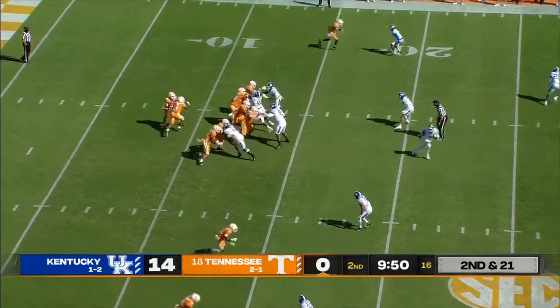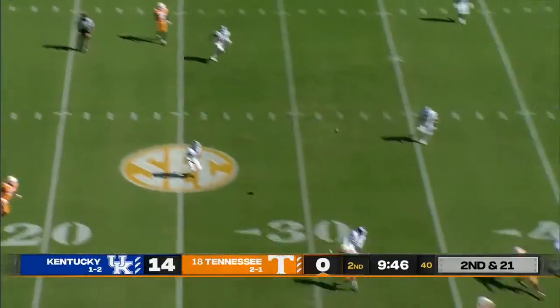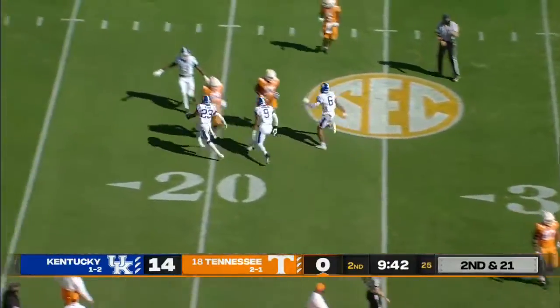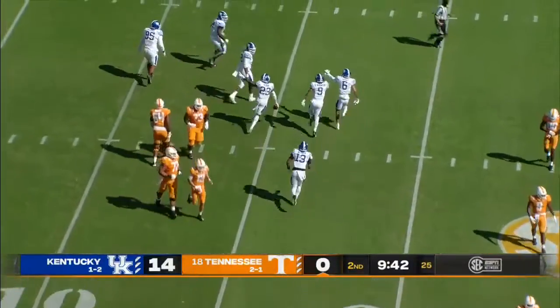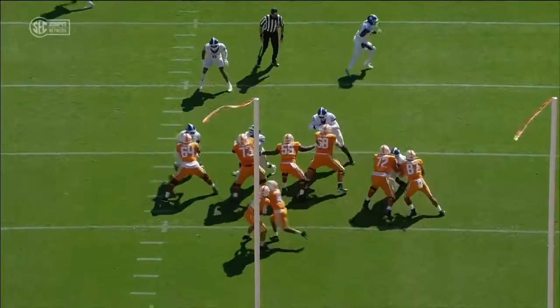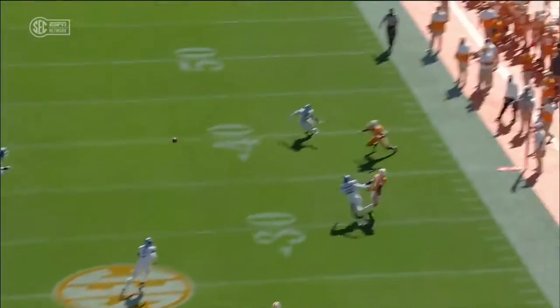Second and 21 for JT Shrout on his first pass attempt. He pulls it back, lets it go — and that is intercepted again. Kentucky's got another takeaway. To this Kentucky defense, they are ball hawks. Tyrell Dawson on the outside — this is a heck of an interception.